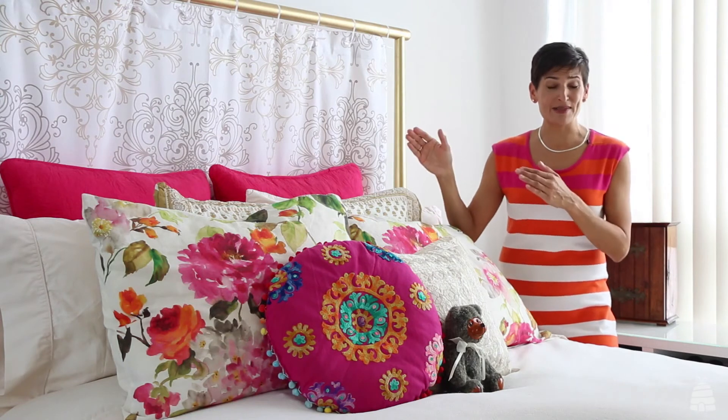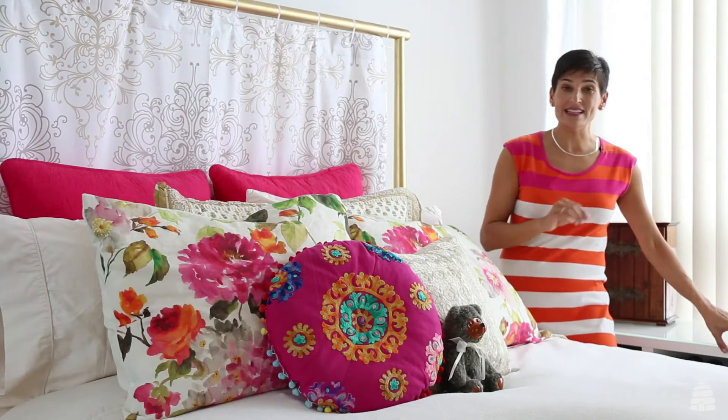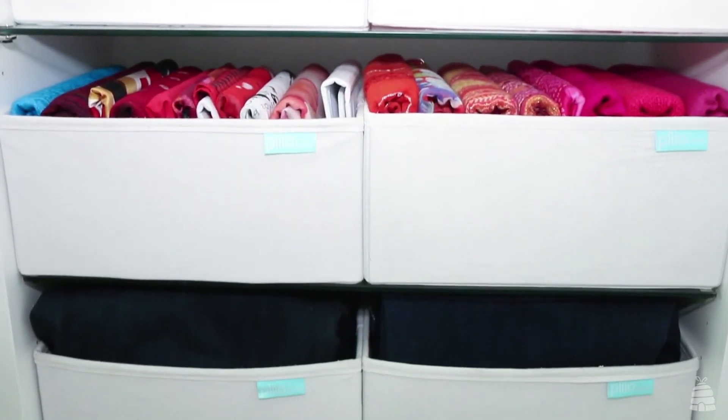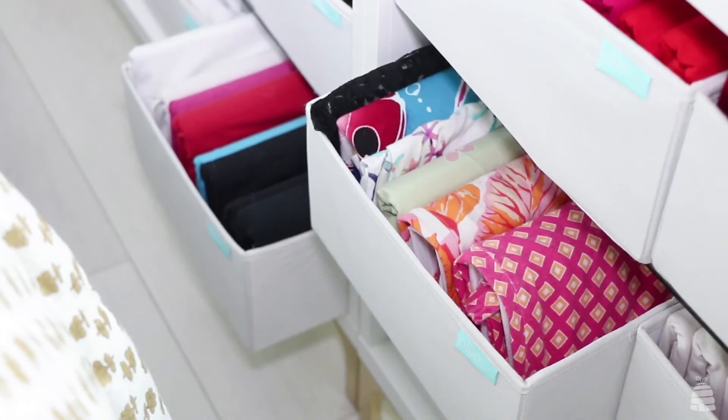This is a pretty small master bedroom. It's got a five-foot hanging closet, and I knew if I sliced and diced that to put my folded clothes in, my hanging clothes wouldn't fit. I needed to come up with storage for folded clothes. So I went to the media section at IKEA, chose two units, put them together, and just used open shelving.